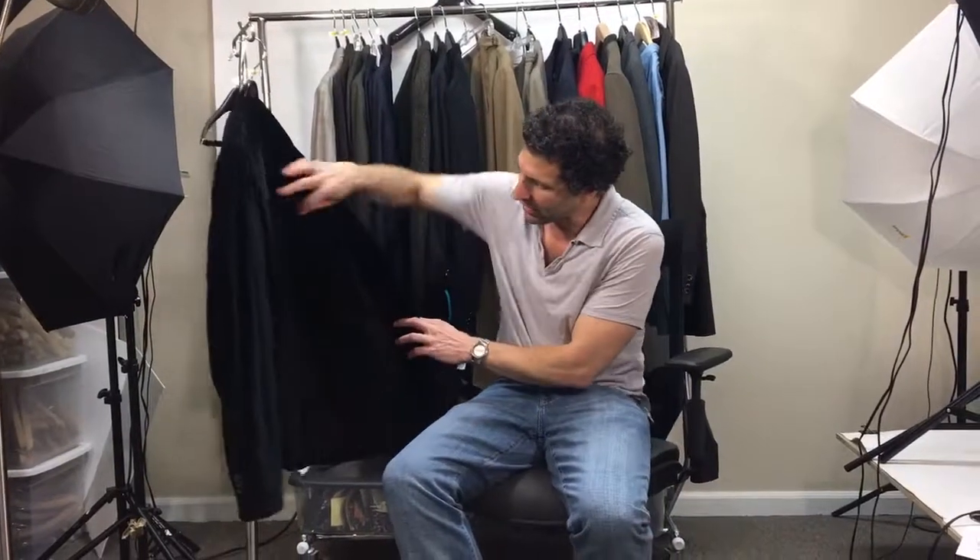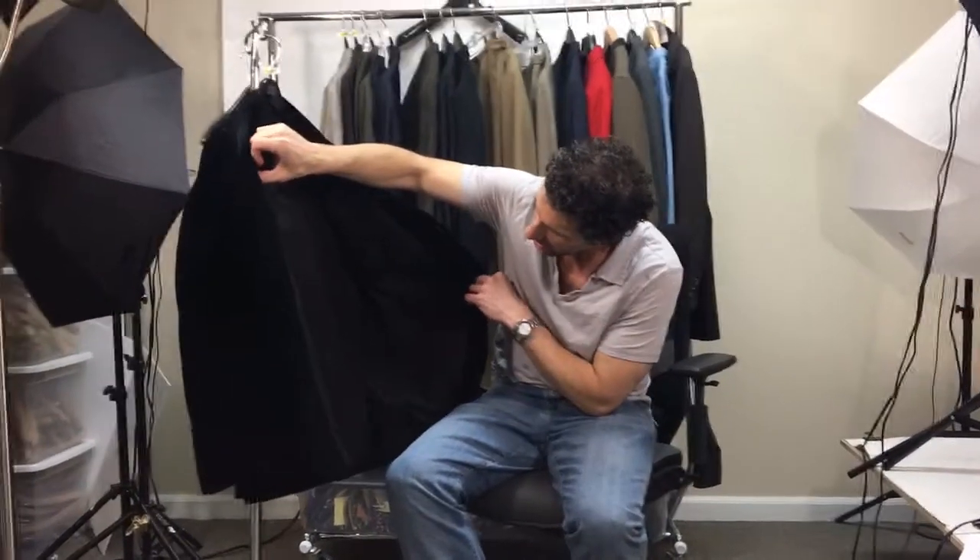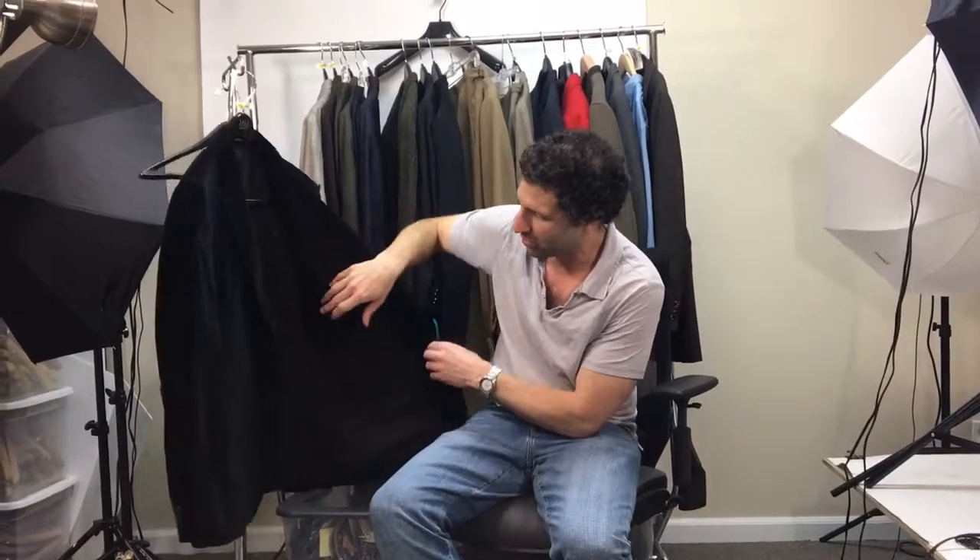What you have there, Mark? Adolfo Dominguez Black Velvet Blazer. This is gorgeous. It is in pristine condition. It's pre-owned, but it looks like the original owner wore it for a very short period of time, maybe sat down in it once. It's basically in new condition.